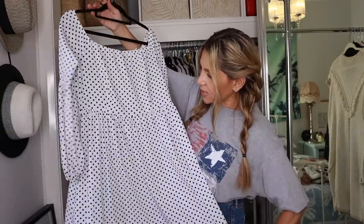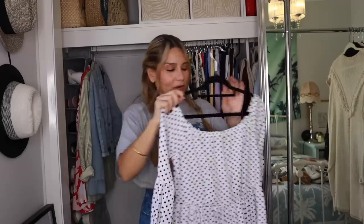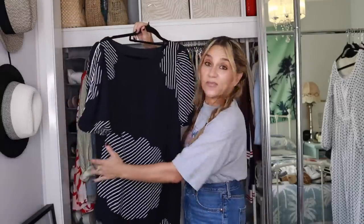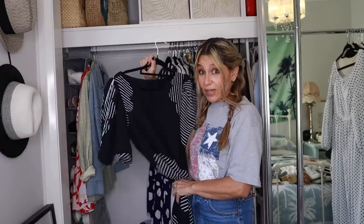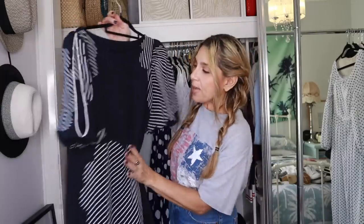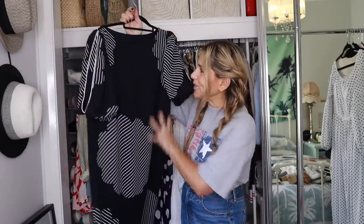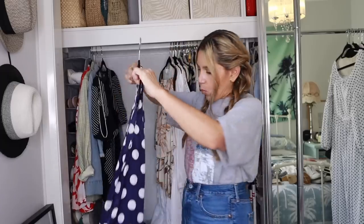I thrifted this dress, I've worn it a few times but not this spring-summer. It's so cute, I don't want to part with it, so I'll keep that. This vintage dress is stunning — I did a shorts video styling it up two ways, casual and dressed up. Look at that statement sleeve and print — it's so exaggerated. That is staying. I have worn this one — I think it's more summery. Perhaps I'll style it up one more time.